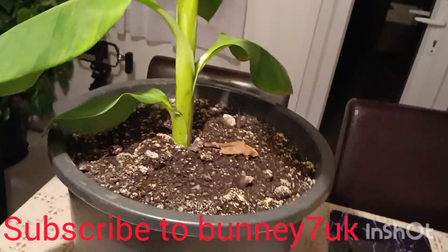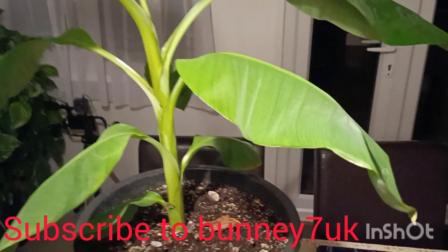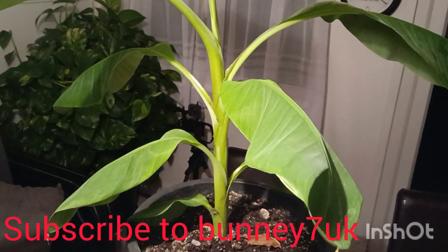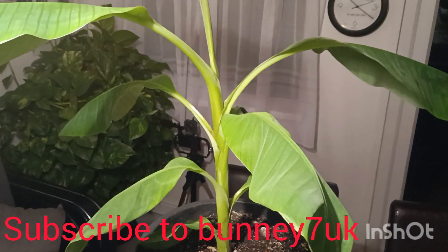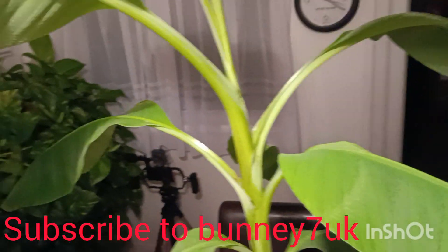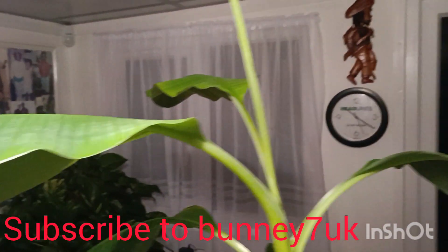I want to give you the history of this plant. This comes from Jamaica. This is not a banana plant. Have a good look at it. Now, for you, my viewers, who know what plants look like, you might say that it's a banana plant. But I could say have a guess and see if you know what kind of plant it is. Some people can know plants by the back of the leaf. But I am telling you, this is not a banana plant.